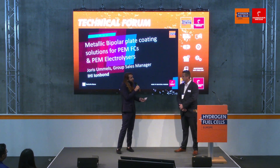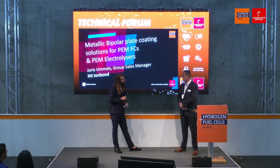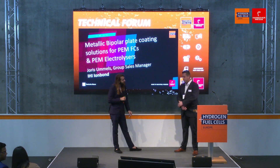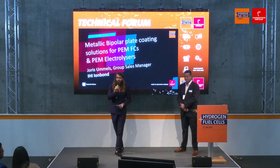We have a booth here where we display the coatings we apply to metallic bipolar plates — several plates with our coatings on display. I'm happy to explain what we do in more detail at our booth, F29. I invite everybody to come over.